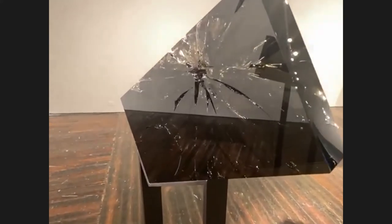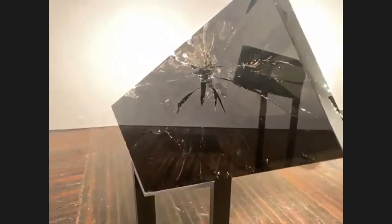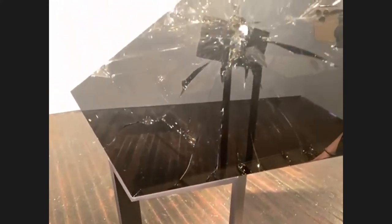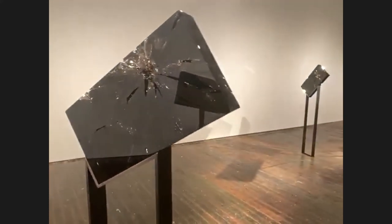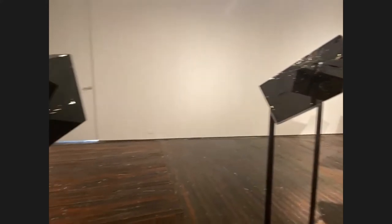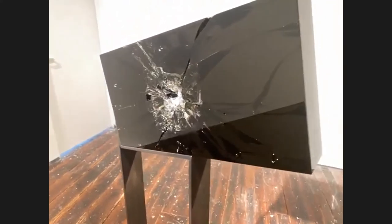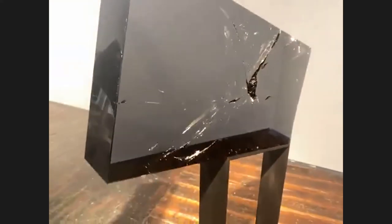I was so struck yesterday during installation, just how dynamic the interaction between the stand and the pieces is. The way the fracture interacts with the angle of the glass, which interacts with the stand, just made it feel like it was falling through space. Paolo is the guy who makes the stands for me, and I've worked closely with him for a number of years. I brought the drawings to him for this — it was a little challenging, but he did a great job. Finding the balance point for the pieces was really part of it.